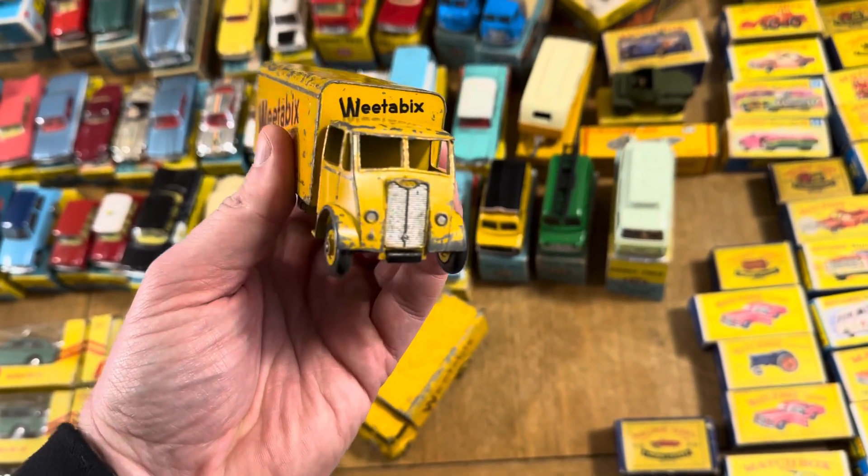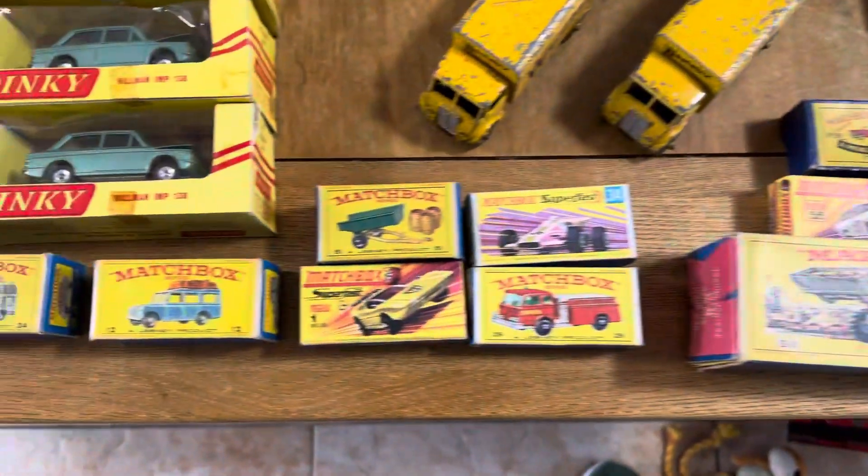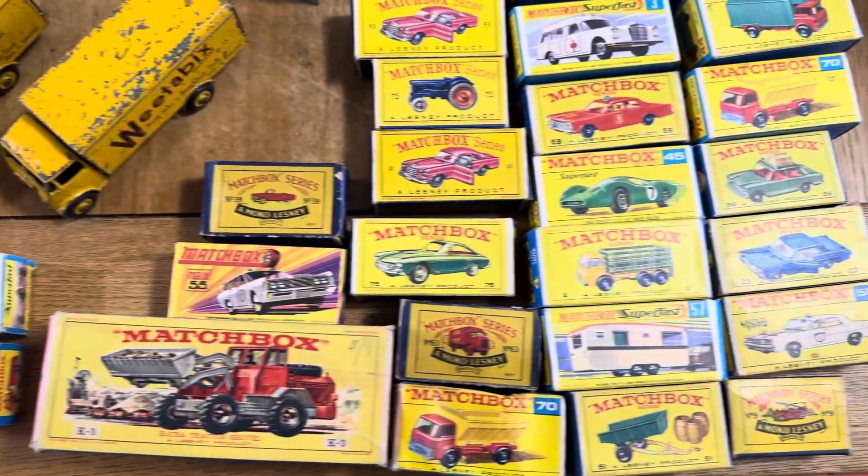If you're a Matchbox fan, we've got some lovely Lesneys right through to some Superfast. Let's take you through some of these.